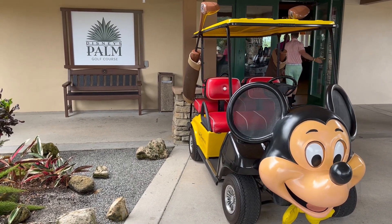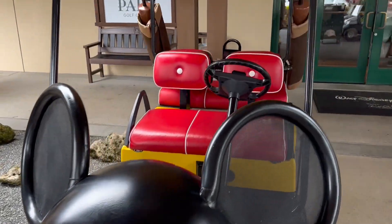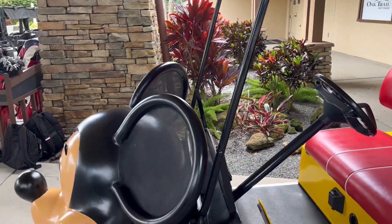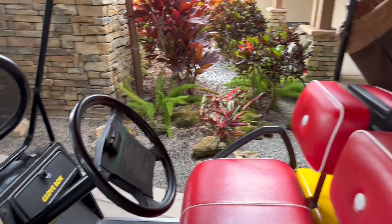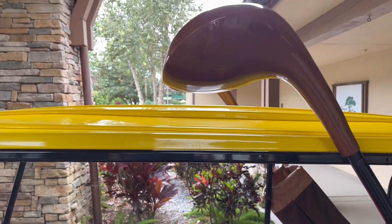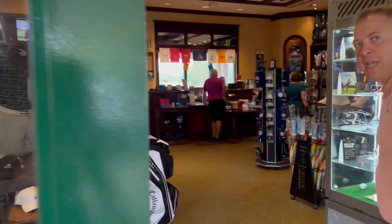We're about to go into the pro shop now. There's a Mickey cart out here — this is the only Mickey cart they have, so it doesn't go out on the course. Look at those golf clubs.